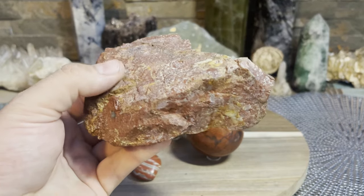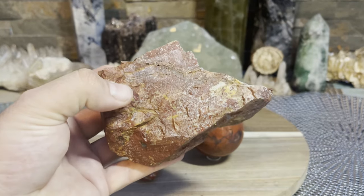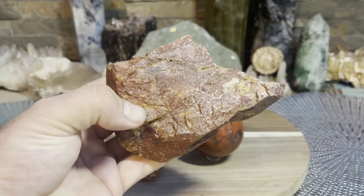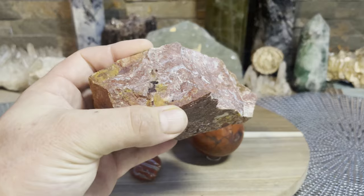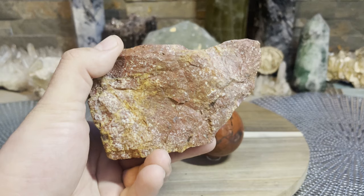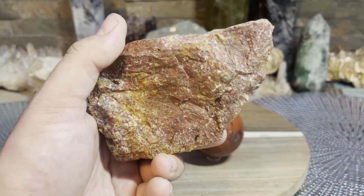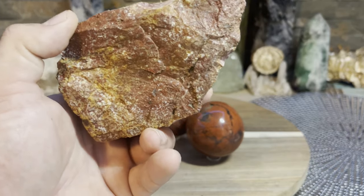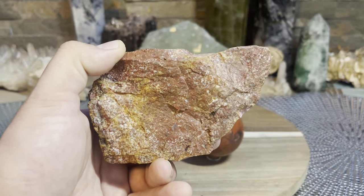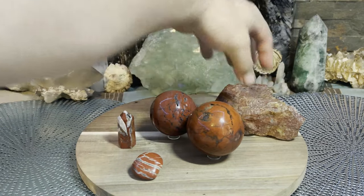It's a gentle stone — it's not going to be super high vibrational and knock your socks off, but it's a good one. I'd advise wearing it as jewelry, sleeping with it, or meditating with it. Sleeping is an easy way to absorb its energies, especially for the root chakra. It stimulates the root chakra and represents that connection between humans and nature.